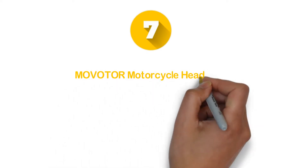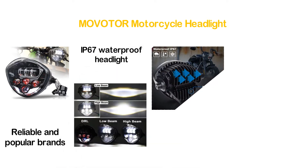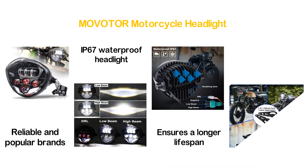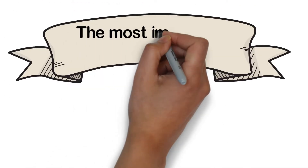Number 7 in our list: the MOVOTOR Motorcycle Headlight. It offers a universal motorbike fitment for various reliable and popular brands. This IP67 waterproof headlight is ideal for working in many harsh environments and ensures a longer lifespan. The design is fantastic — it looks really charming and stylish. With a durable and adjustable mounting bracket, it offers easy installation.